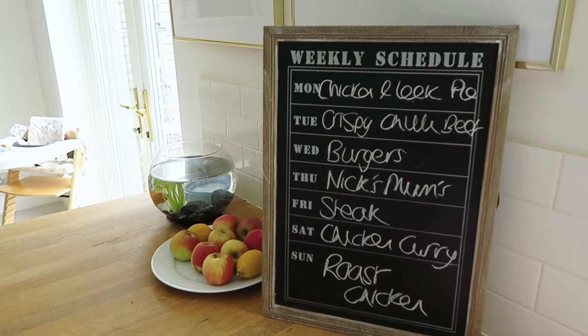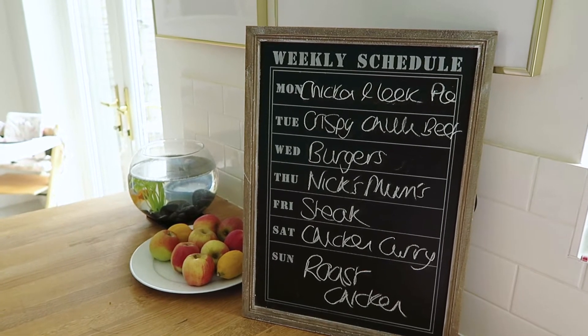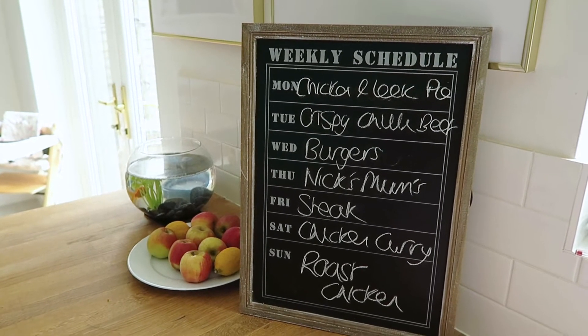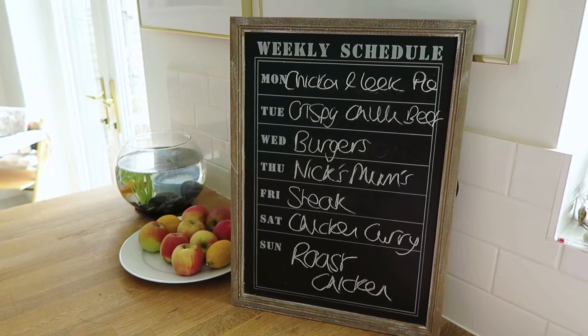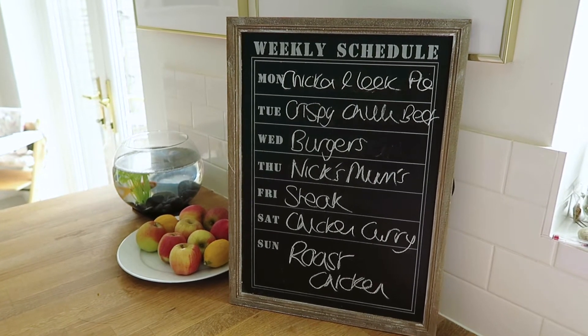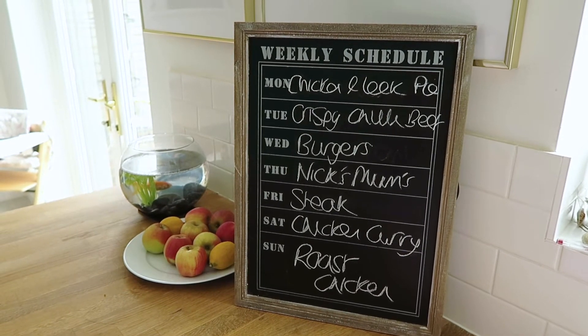So for this week's meal plan we are having: on Monday, chicken leek pie; on Tuesday, crispy chilli beef; on Wednesday, beef burgers in a bun; on Thursday we're going to Nick's mum's house for dinner; on Friday, steak and chips; on Saturday, chicken curry; and on Sunday, roast dinner.